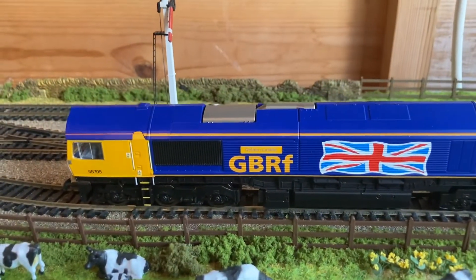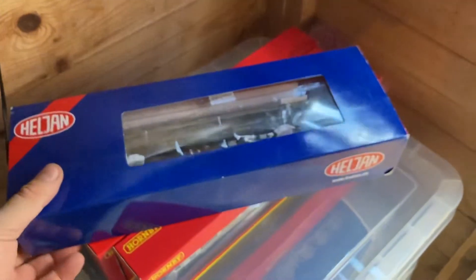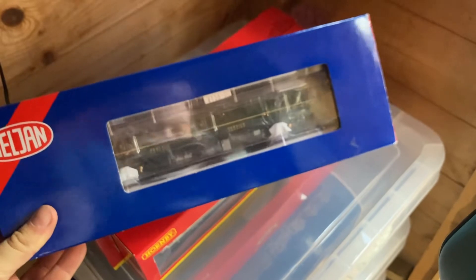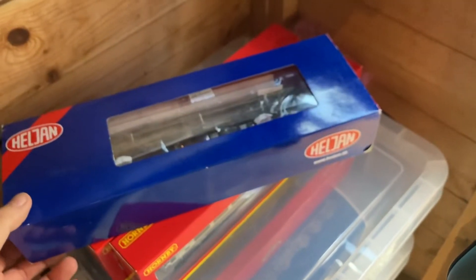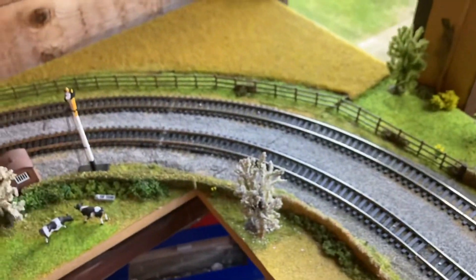Golden Jubilee has been running smoothly around the layout. I've ordered a back-to-back gauge to sort out the wheels for the 50, the Class 128. That's going to be sorted. That Class 128 isn't on the layout though — I don't know what to do next except rip it up, so that could be next.